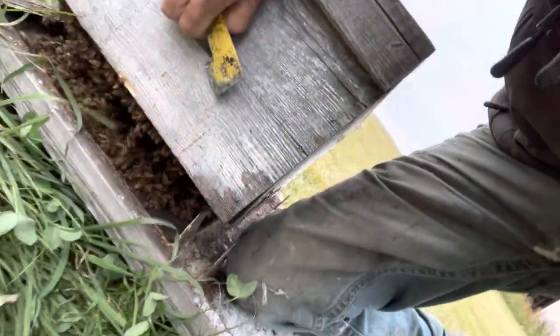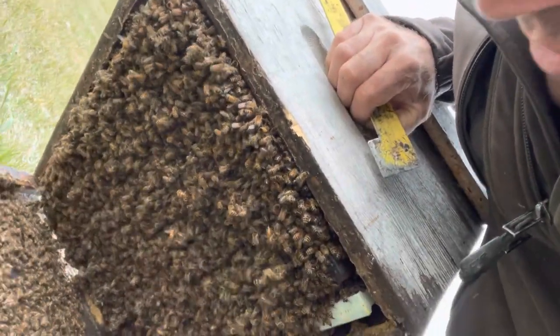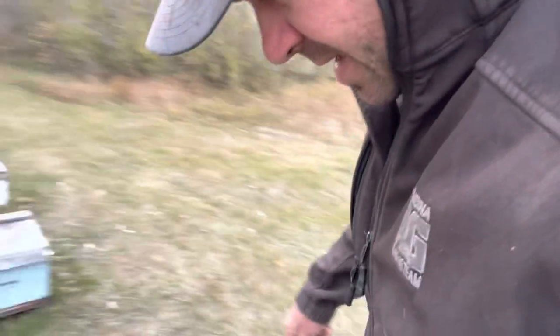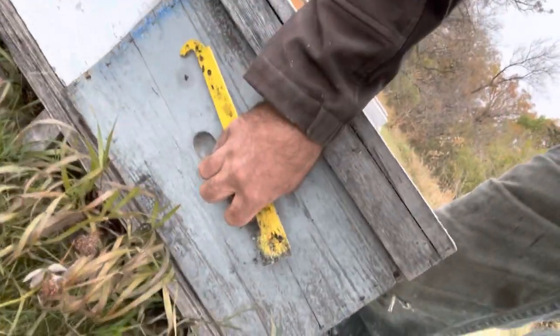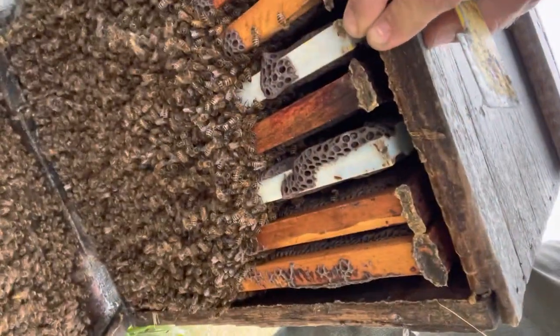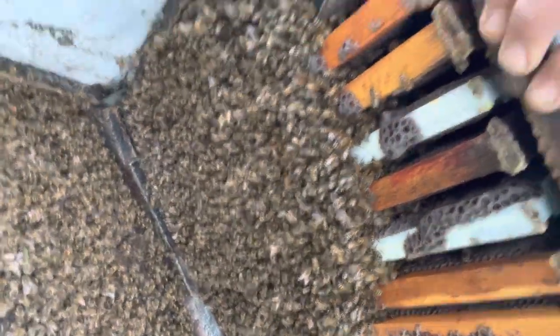What do we have here? Holy smokes — box of bees! That one is fed up. This box needs to be called out next year, I guess. Box of bees — look at them drip from the frames. Quite happy with this.